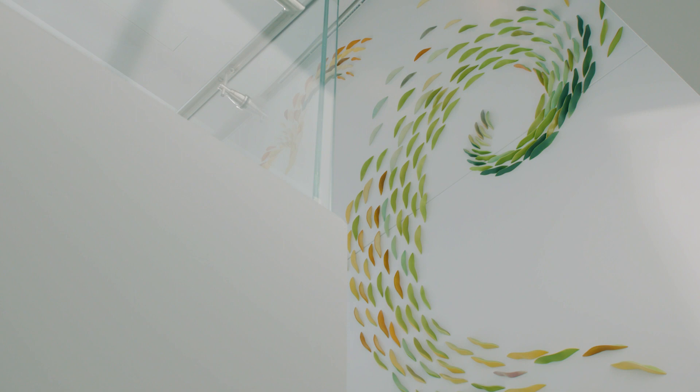The expansive multi-story feature in the grand stairwell, called Who Are You Beneath the Surface of Your Thoughts, is by New Hampshire ceramicist Natalie Blake.